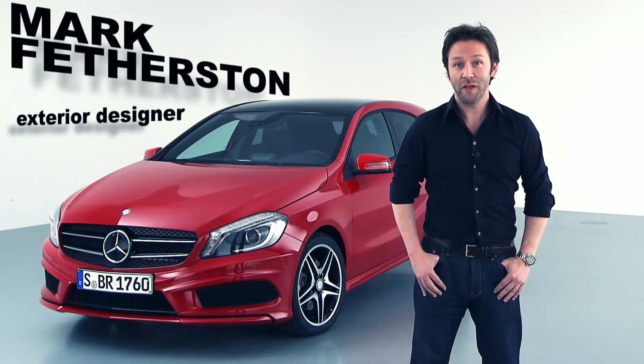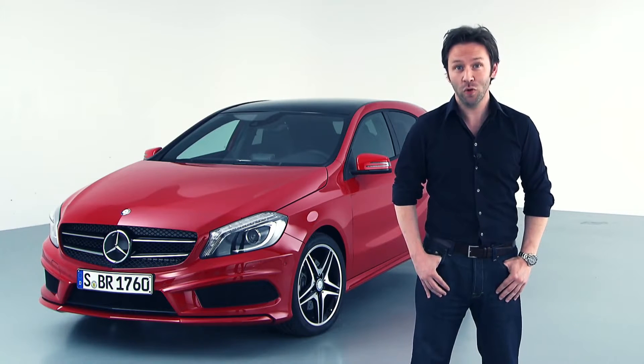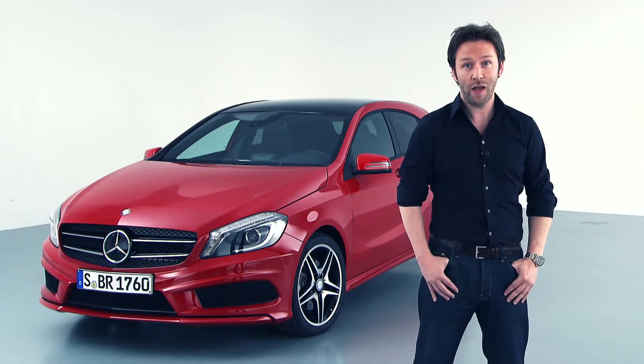Hello, my name is Mark Featherston. I'm an exterior designer for Mercedes-Benz and I'm here today to answer a few of your questions about the new Mercedes-Benz A-Class.